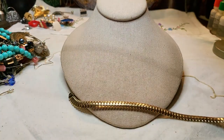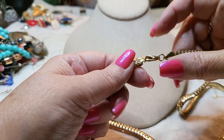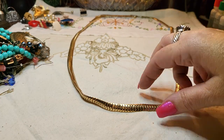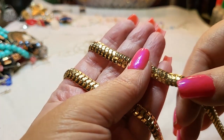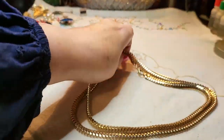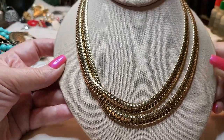We have a necklace — or is this a belt? No, I think it's a necklace. There's a lobster claw clasp. It's really long and very pretty, lightweight. It has like a mesh look. If you could double it — oh yeah, look how pretty that is! Great condition too, no wear at all.